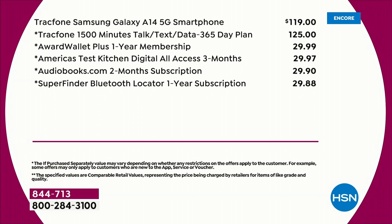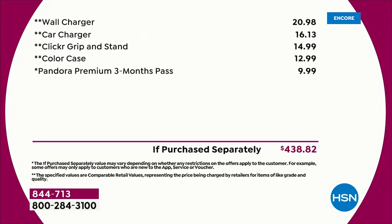That is a year's worth of service for $125. The phone alone is $119 if you just stop there. But then you add in the wall charger, the car charger, the clicker grip and stand, the case.